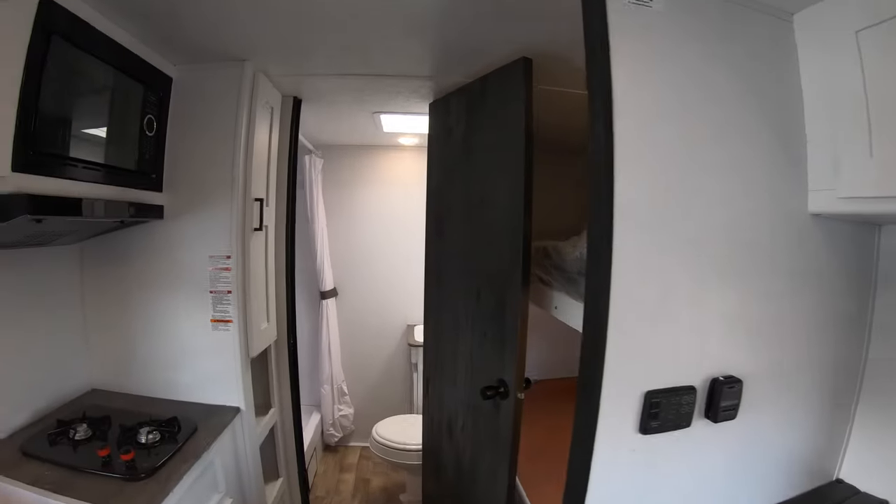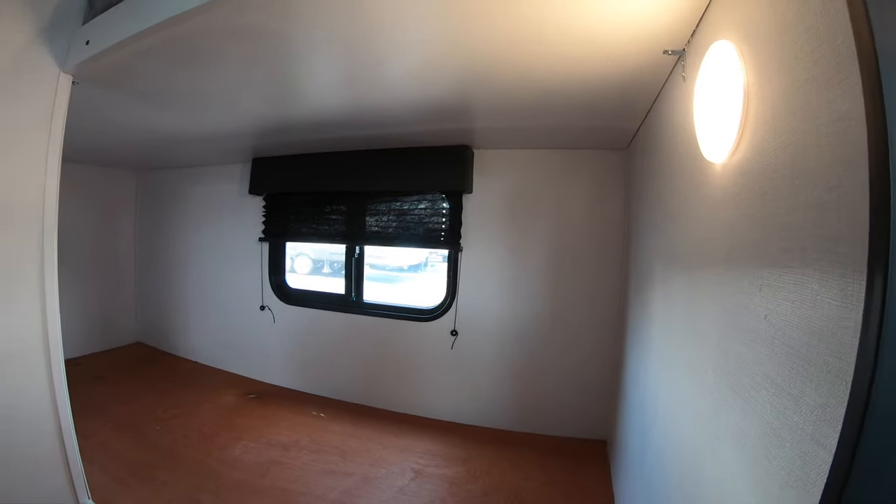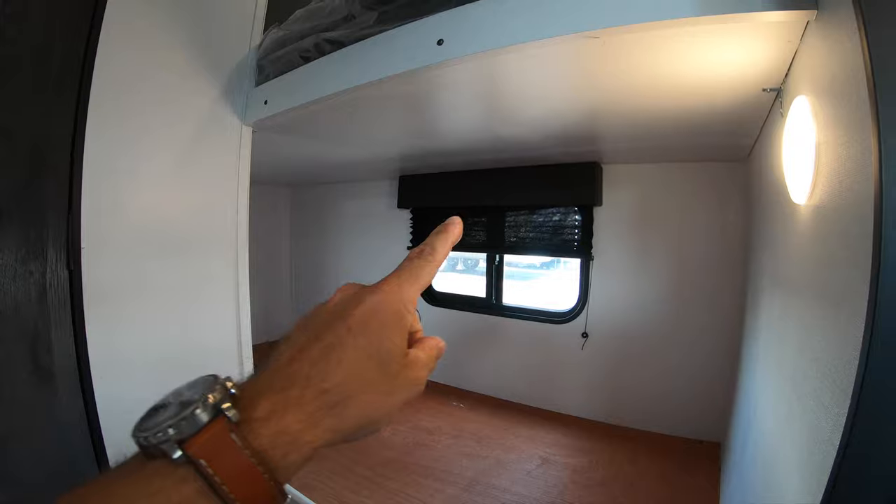Before we get to the bathroom, here are those two bunks — put the kids in there. Plenty of light from the windows on the side, and blackout shades for sleeping in.